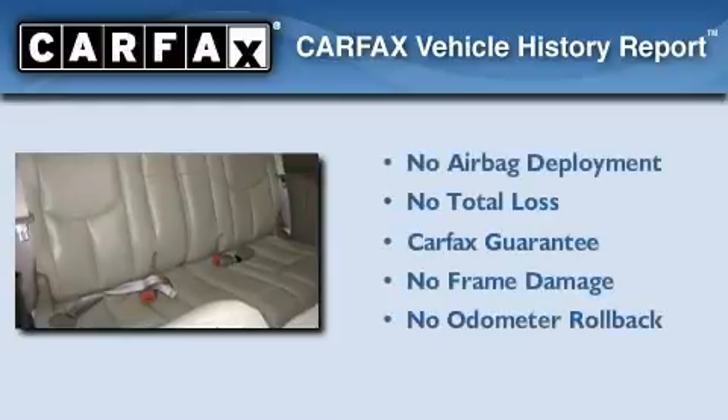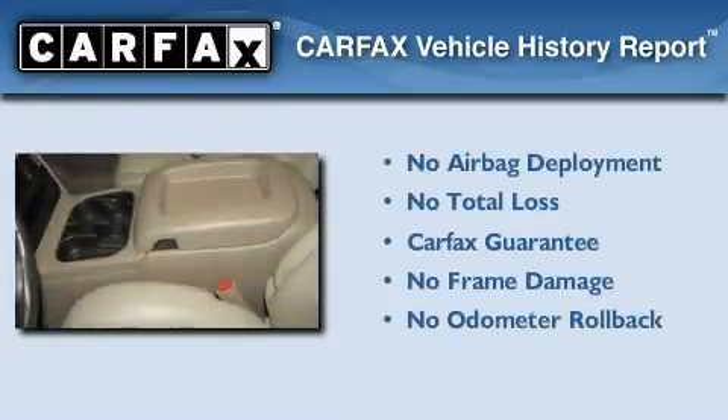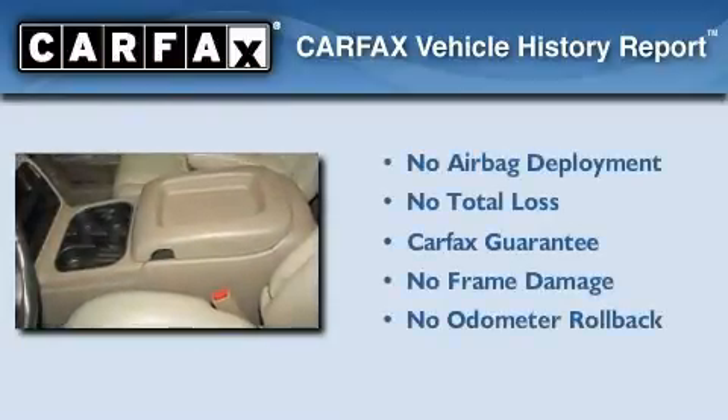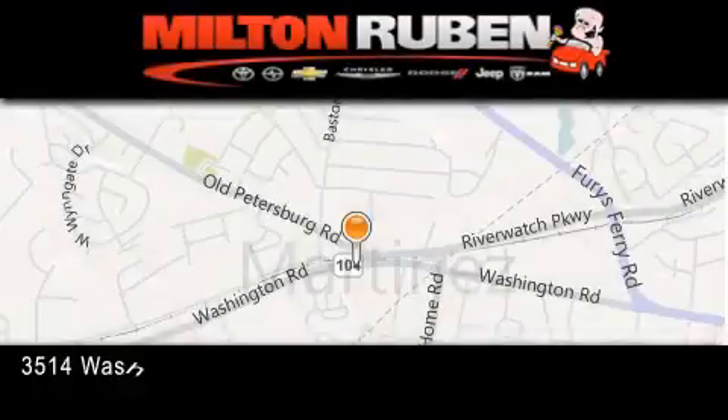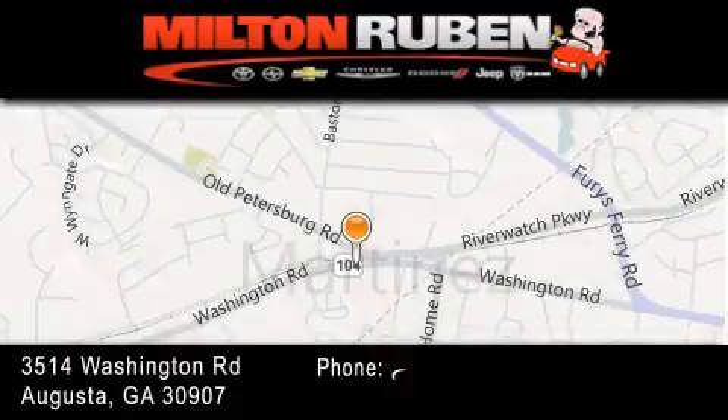Not to mention that this GMC qualifies for the Carfax Buy Back Guarantee. Please call us today for more information on this great vehicle. Come experience the Drive Baby advantage here at the Milton Ruben Superstore.